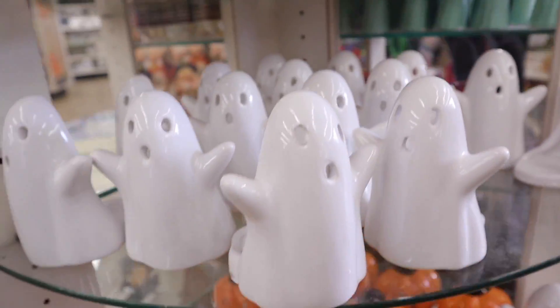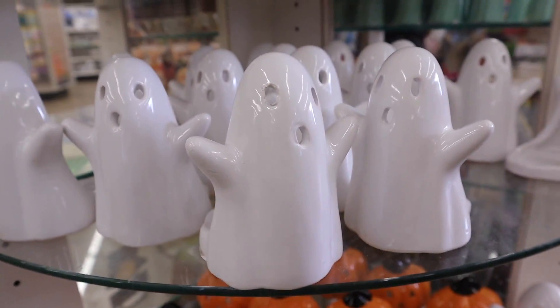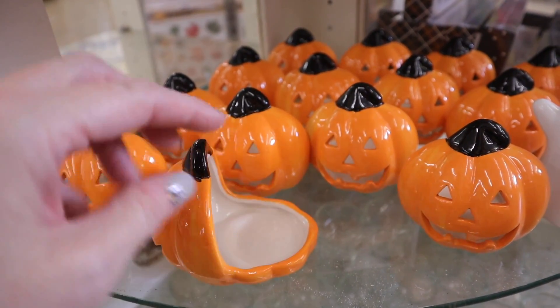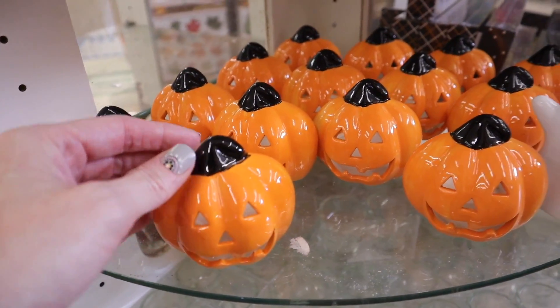Right here in this little middle aisle they have some new Halloween tea light holders. We have a little ghost and they also have a pumpkin. You can just turn these around, put your tea light or flameless candle in, and it's going to light them up.